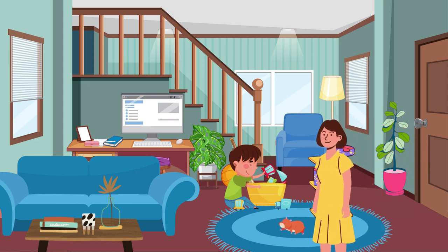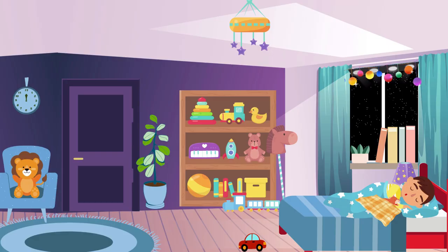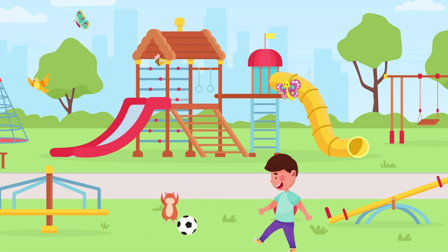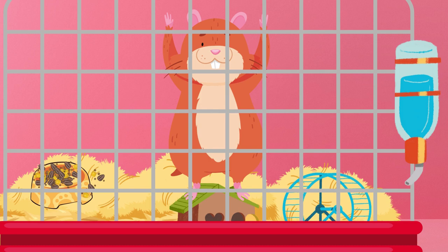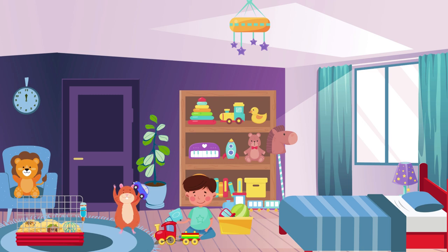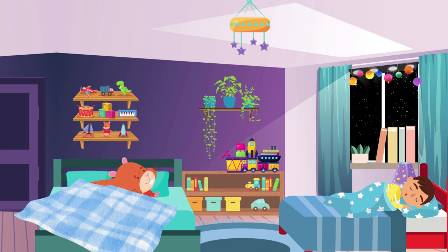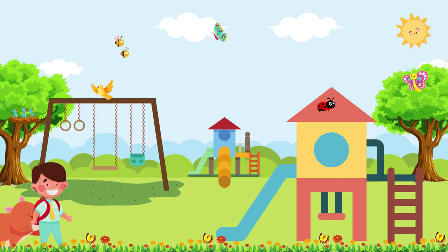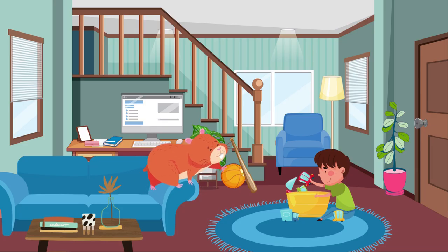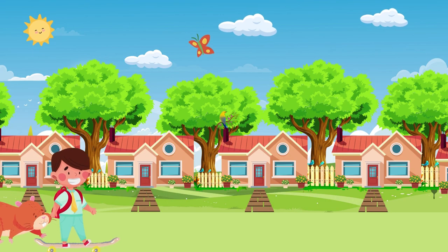Ben and Cheeky did everything together. They played, ate, and slept together. Cheeky even learned to do some tricks, and Ben was so proud of him. But soon, Ben realized that Cheeky was not so little anymore. As he grew, he could no longer fit into his cage. As a result, he slept next to Ben every night. Ben's mom had to buy Cheeky a double bed as he continued to grow. Ben's love for his little friend grew even more. He became so attached to Cheeky that he couldn't bear the thought of losing him. He knew hamsters didn't live forever, but didn't want to think about that.